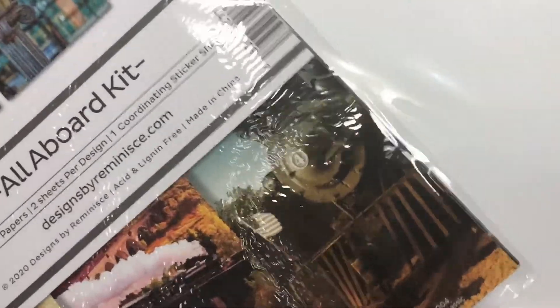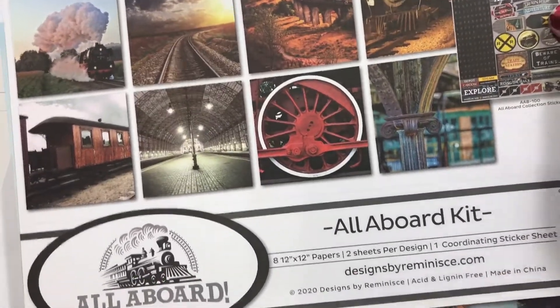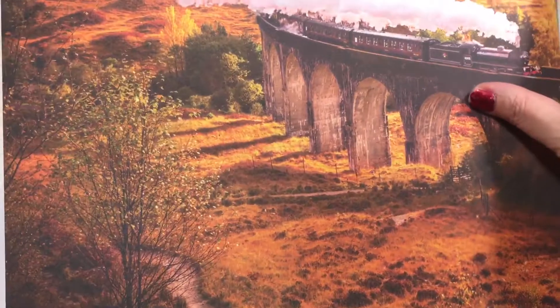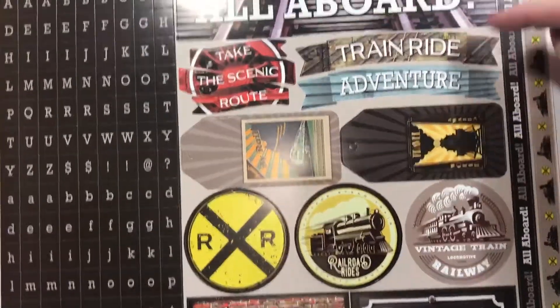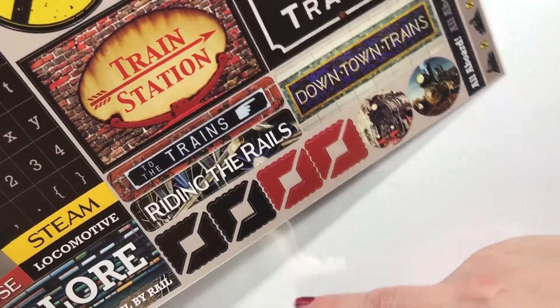This is the All Aboard kit — I have a couple of train trips to scrapbook. And this could be, it doesn't have to be about a train trip; it could be your path of life. All aboard, train ride, adventure, the wear of trains, train station, to the trains, riding the rails, downtown trains, explore, travel by rail — all that good stuff.